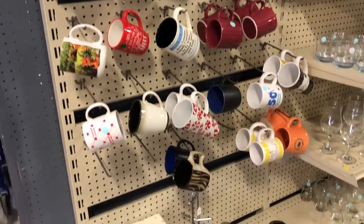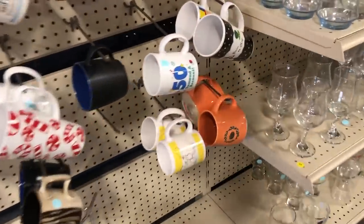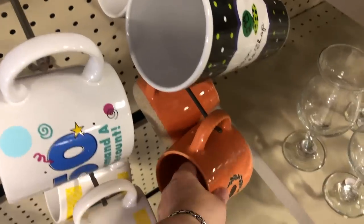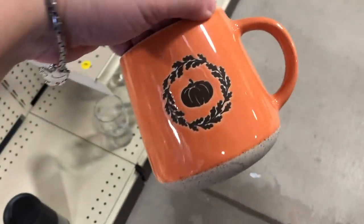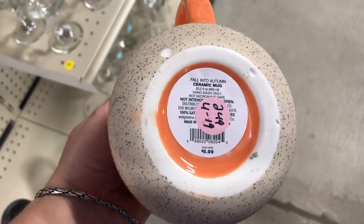Hey friends, welcome! My name is Missy. We are going to be going to three thrift stores today, and two of them I have never been to before. I'm also going to be sharing my haul with you throughout this video, but it's going to be a little different kind of haul, so let's go.